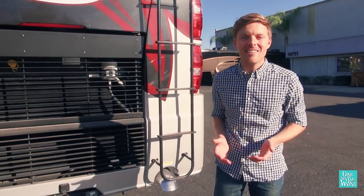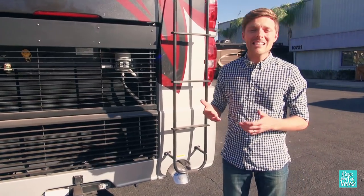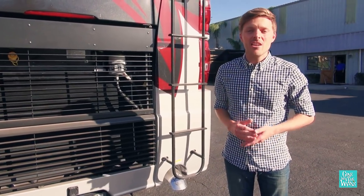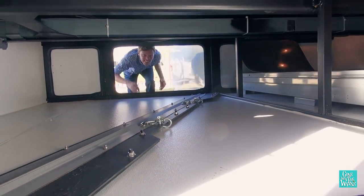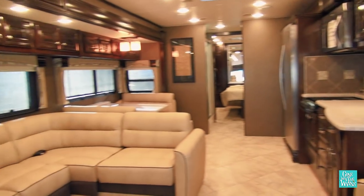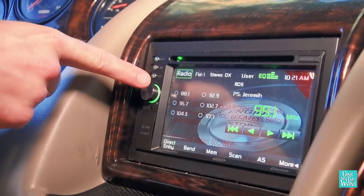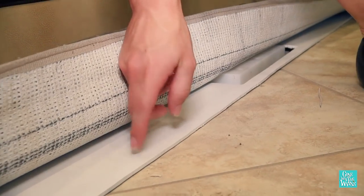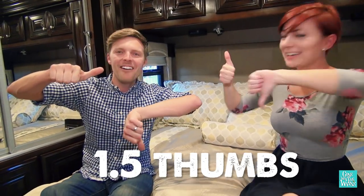In this smackdown, the Tuscany has a smaller engine with less horsepower and less torque, and it's built on a rail chassis instead of a bridge chassis, so the ride won't be quite as smooth and the storage bay doors won't be quite as tall. Our three big likes were the lots of windows, the articulating TV, and the high-gloss cabinetry. The dislikes are the technology around the driver's area, the hidden quality shortcuts, and the rail chassis with the smaller engine. Overall, we give this coach one and a half thumbs.